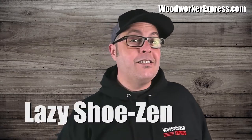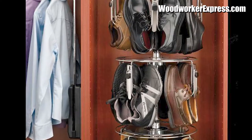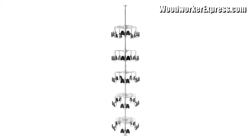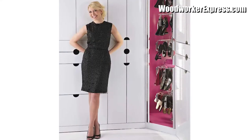Now, check out this Tiered Lazy Shoes-In closet organizer. For men and women's shoes, available in multiple tiers for the perfect amount of shoe organization, these units work exceptionally well in corner closet cabinets, as well as non-corner cabinets.